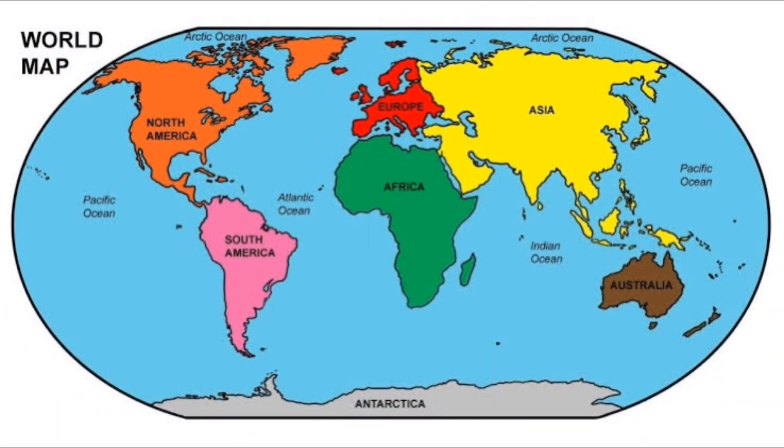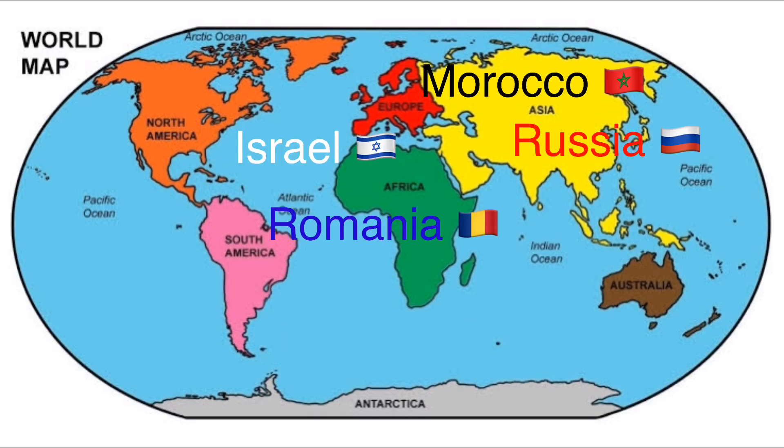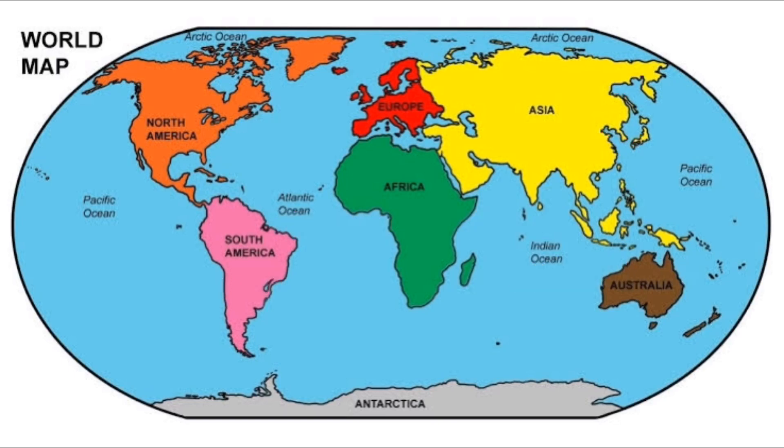The major players globally — India leads with 70% — while Bulgaria, Romania, Russia, Israel, Morocco, Canada and Australia are major players too.